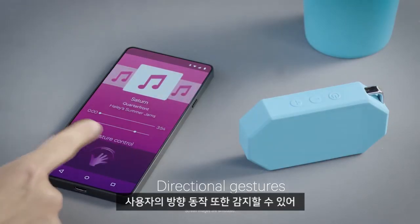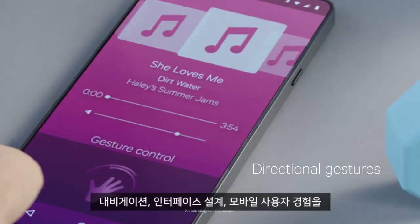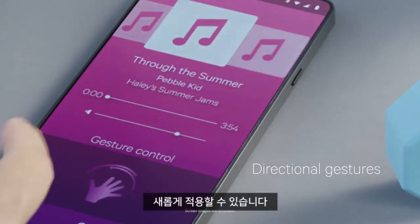They also allow detection of directional gestures, opening new opportunities for navigation, interface design, and mobile user experiences.